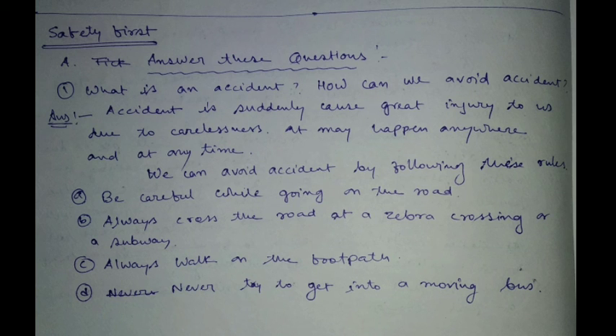Write any four rules when you are in the kitchen. Number one: loose flowing clothing should not be worn during cooking. Number two: cords of electrical appliances should be kept away from the sink and stove.